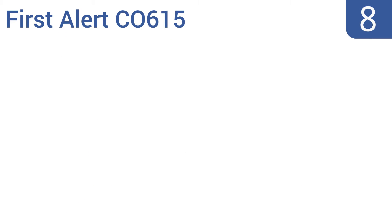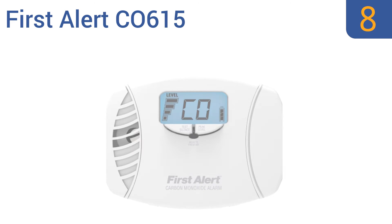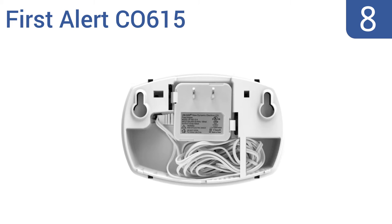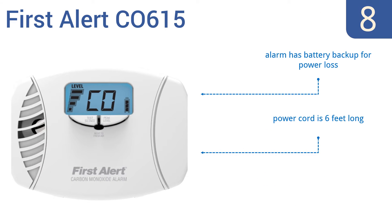Starting off our list at number 8, the First Alert CO615 features a multifunctional digital display that shows both carbon monoxide and battery power levels at a glance without you having to push any buttons, so you always know if the home is safe. The alarm has a battery backup in case of power loss and the power cord is 6 feet long. However, the peak level recording options are limited.